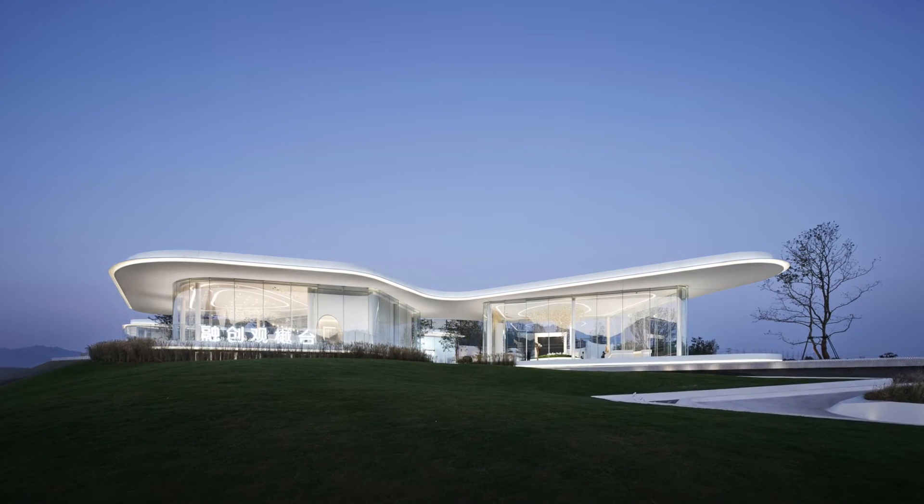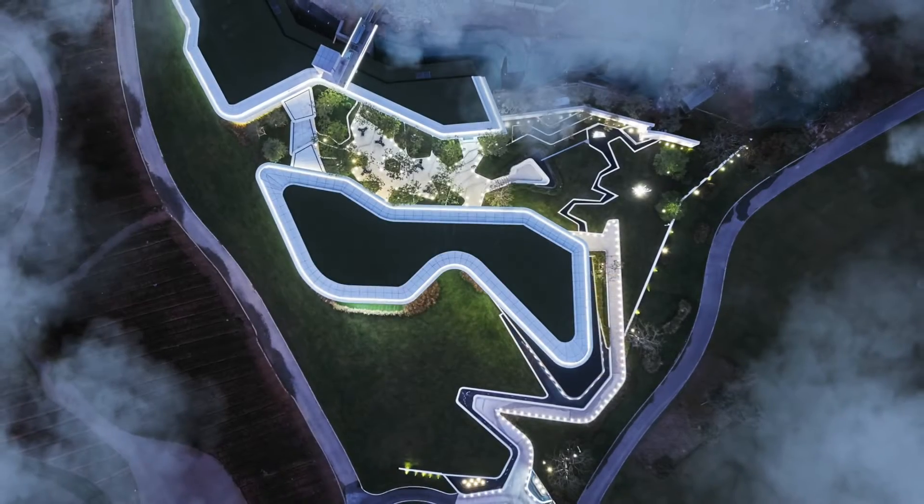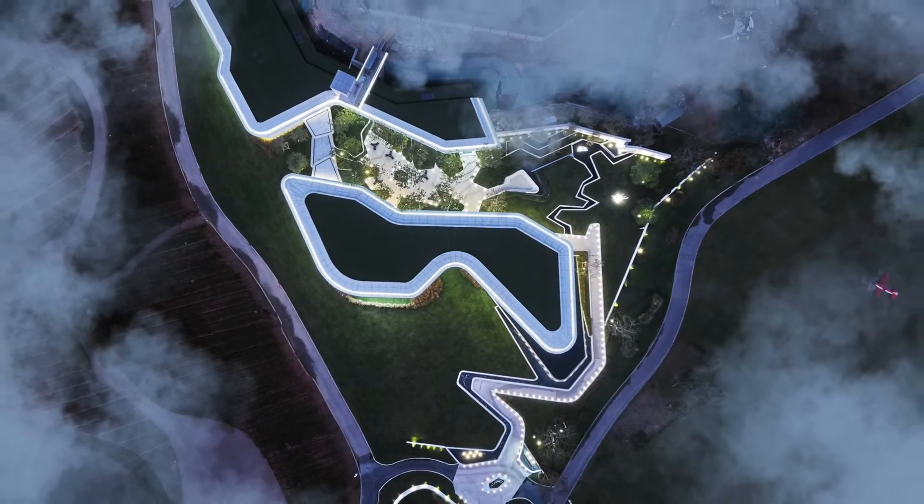The lighting design of Guan Yu Ta in Longyan, Fujian Province, China, a multi-building demonstration area for real estate projects, follows the concept of super-flat design.